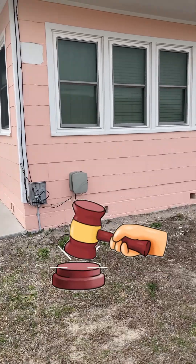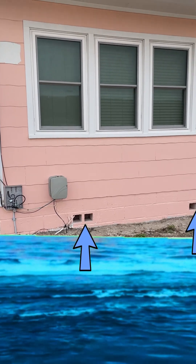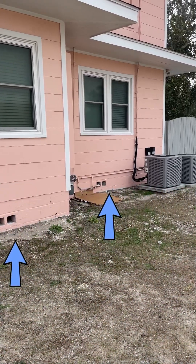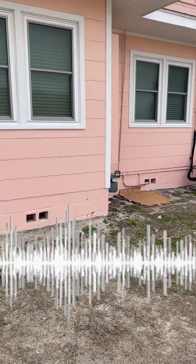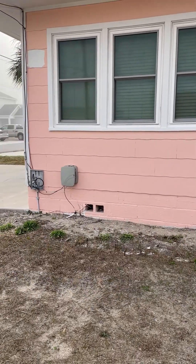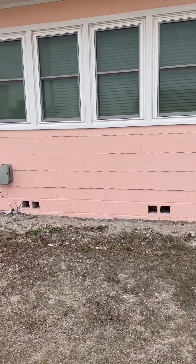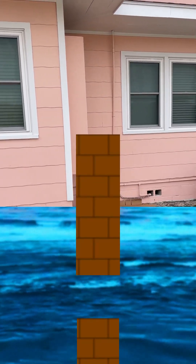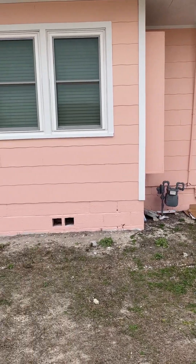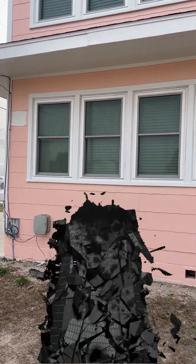They are required by code. In the event of flooding and rising water, they allow water to penetrate into the crawl space, which helps equalize the pressure between the outer part of the foundation and the inside of the crawl space. Without them, the one-sided pressure of water on the outside could cause the foundation to collapse and the entire building to fall down.